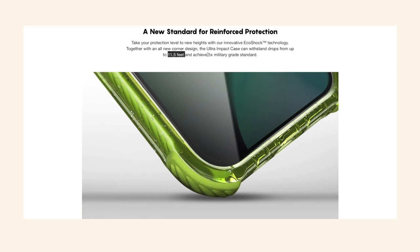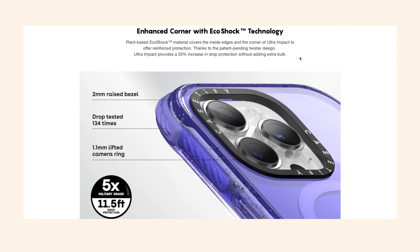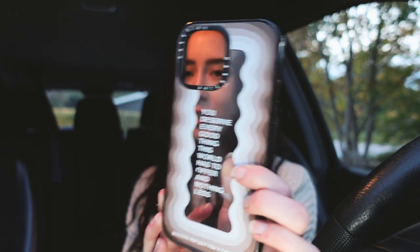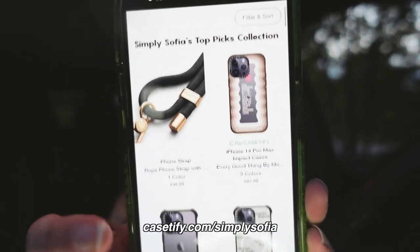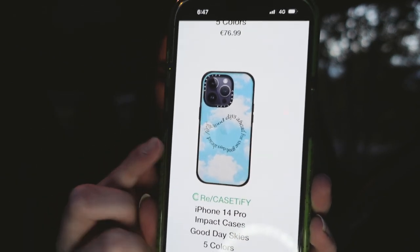CaseDefy Ultra Impact cases have drop protection up to 11.5 feet and meet five times the military standard, meaning they've been drop tested 134 times. They also have a 20% increase in drop protection thanks to a technology called EcoShock, and they're still very slim, not bulky at all. I have four cases from CaseDefy already and want more — they've been my absolute favorite case brand. You can find my favorites at casedefy.com/simplysophia.